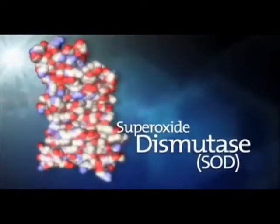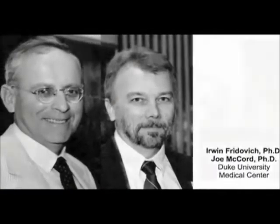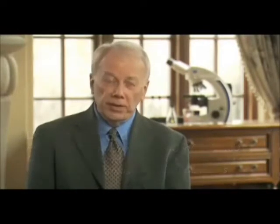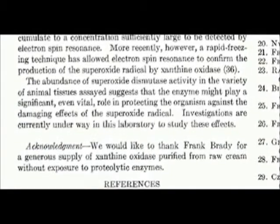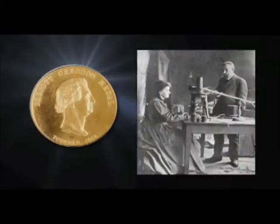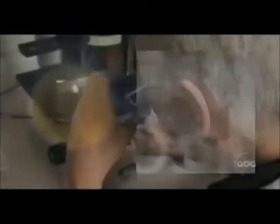His role in the discovery is so significant the enzyme is measured in McCord units. When I was a graduate student at Duke University, my thesis research was the discovery of a new enzyme called superoxide dismutase. This enzyme had the odd function of scavenging free radicals in the human body. For Dr. McCord's discovery of superoxide dismutase and his contributions in free radical biology, he was awarded the Elliott Crescent Medal — awarded to distinguished inventors and scientists — putting Dr. McCord in the same company as Pierre and Marie Curie, Alexander Graham Bell, Orville Wright, and Henry Ford.